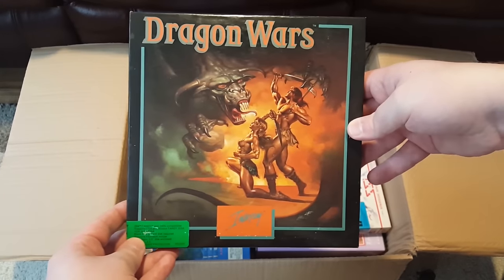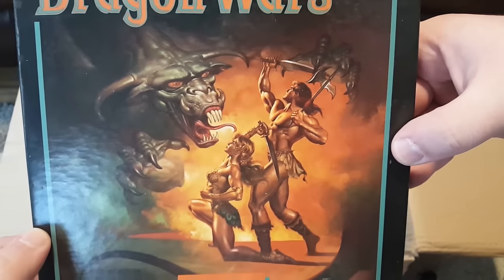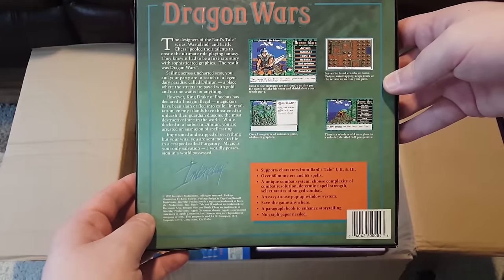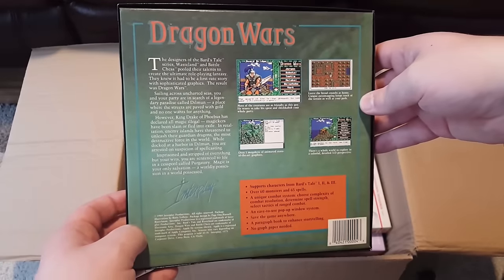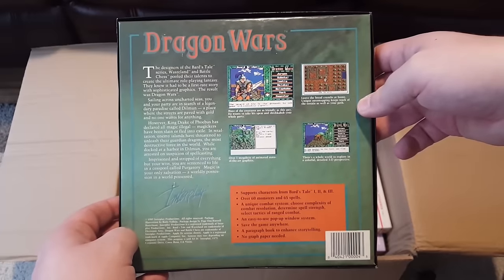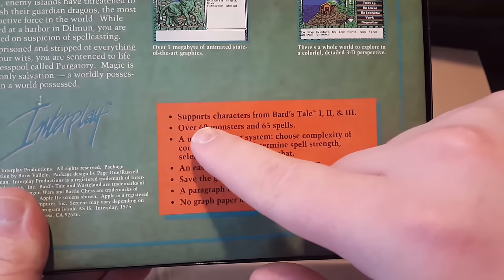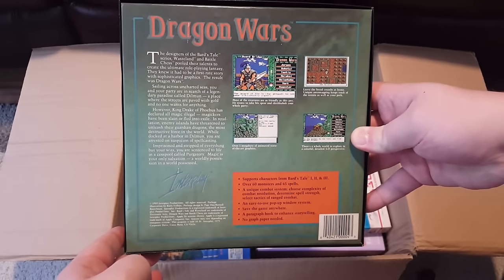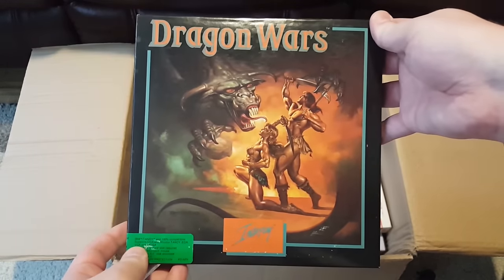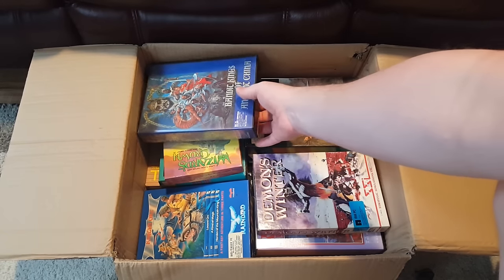And here's a classic by Interplay — got Dragon Wars here. This is one I've always thought, holy crap, look at that art — heavy metal album cover cheesy, that's pretty fantastic. It's sort of a Bard's Tale-esque thing. I haven't spent any time with it, but if it's anything like the Bard's Tale, it's gonna be pretty sweet. In fact, it supports characters from Bard's Tale 1, 2, and 3 right there. I'd like to do a full playthrough of the Bard's Tale things, keep the save game going, and maybe put them over to Dragon Wars — that'd just be a neat video project.